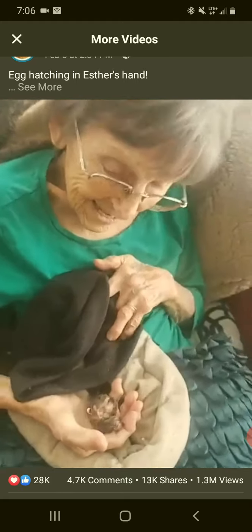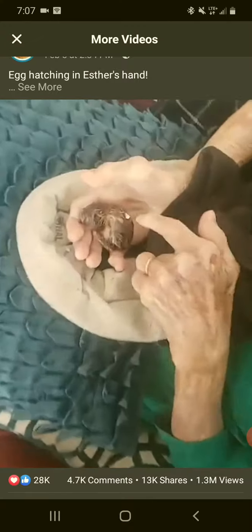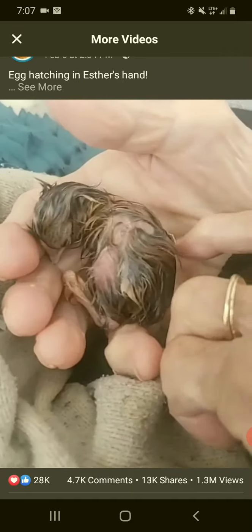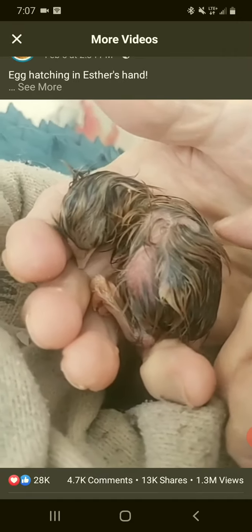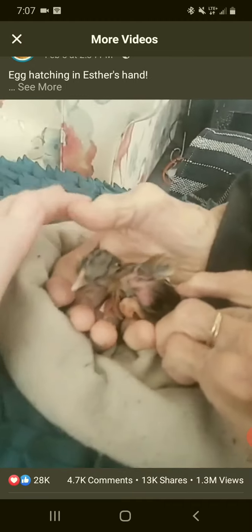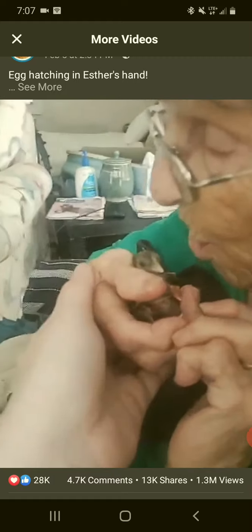Look at that, Ester! Oh, you've got a little egg shell on you. There it is. It'll get very cold, so put it right up by your mouth and give it some warm air.